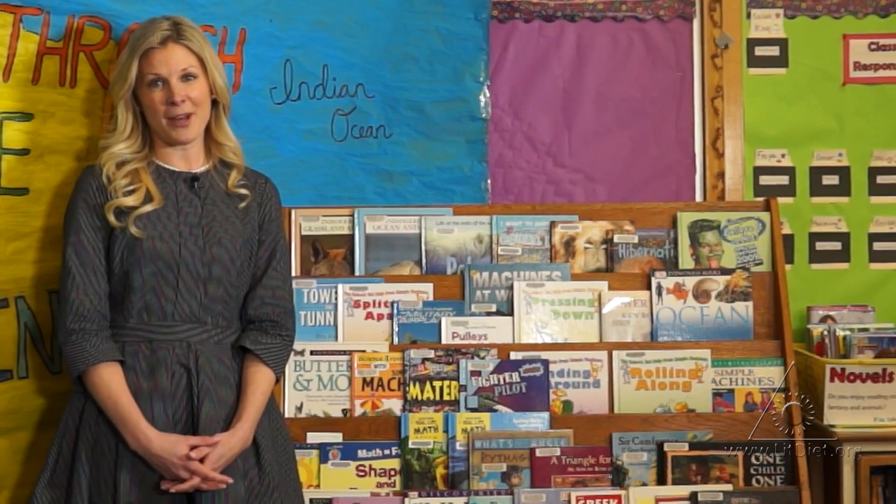Oftentimes students are very curious to learn more about the topics under study and they will come to the bookshelf to read more. Don't worry if you don't have all of these books on hand — I don't. I head to the school library or out into the community to the public library and I find those books that relate to the current topics under study.